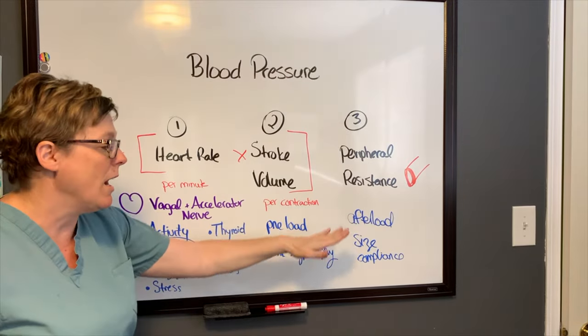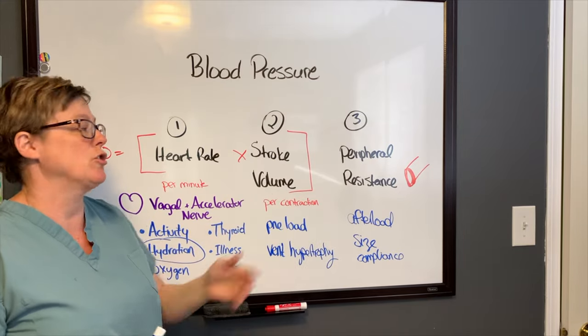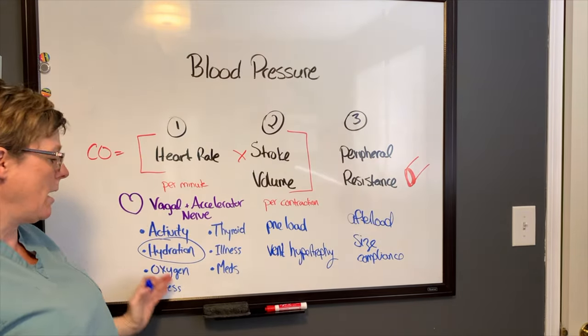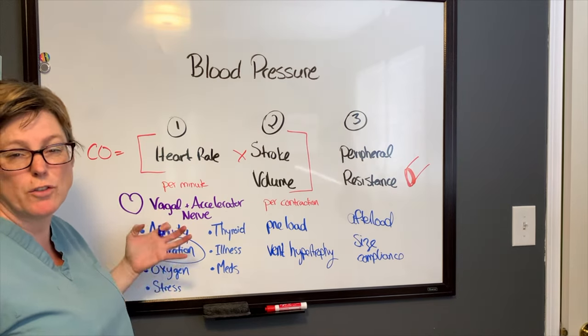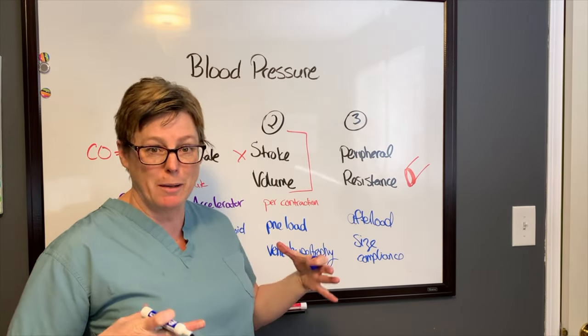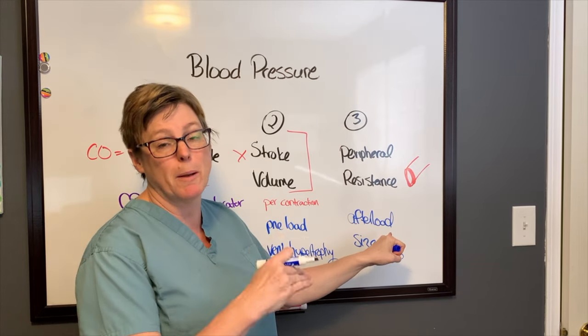A variety of things can affect these three main elements of blood pressure. Some peripheral resistance can also be affected by the same things affecting heart rate. For example, under stress you have that sympathetic nervous system — fight or flight — activated, and your vessels constrict, increasing the resistance that the heart is pumping against.